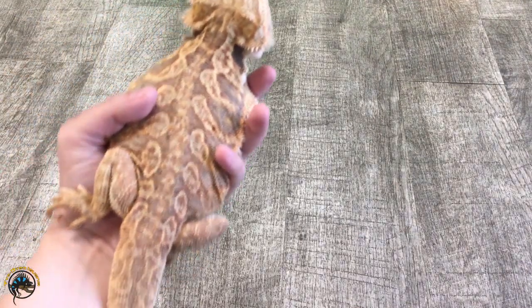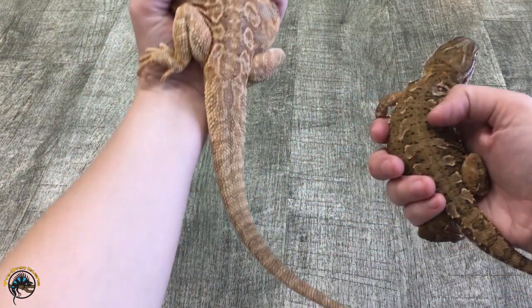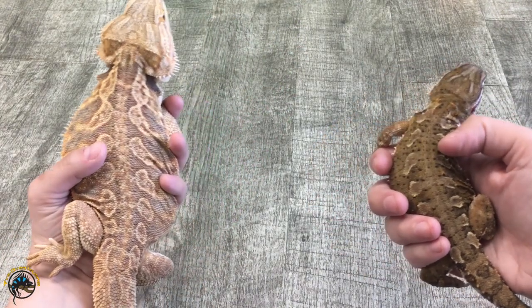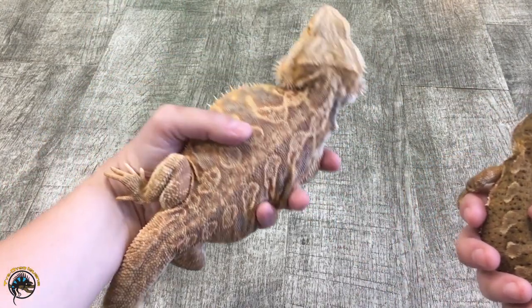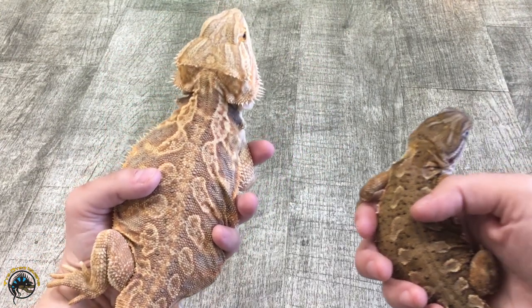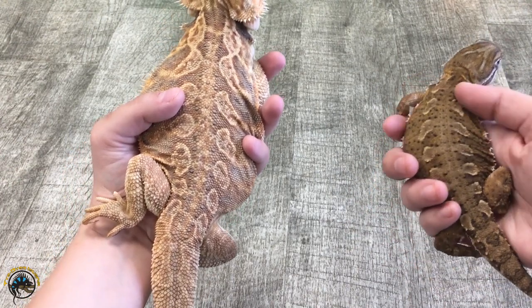Since these guys would definitely not get along if I put them really close together on the ground, I'm going to put them side by side next to each other. On the left you got a full-grown bearded dragon, and on the right you got a full-grown Rankin's Dragon. This is actually one of Sally's children, all grown up. And this is Miss Ella, one of our breeders. You can see that these guys are definitely a different size.